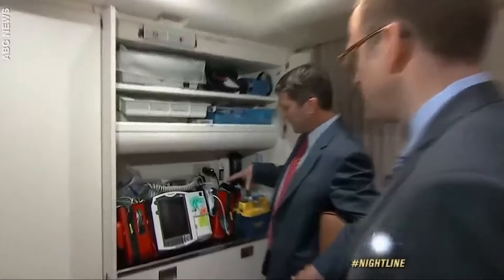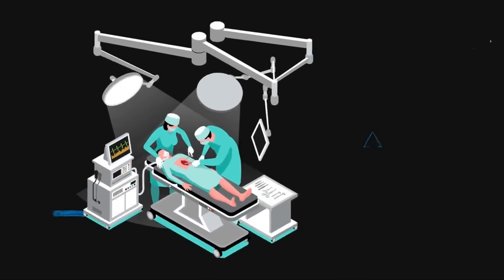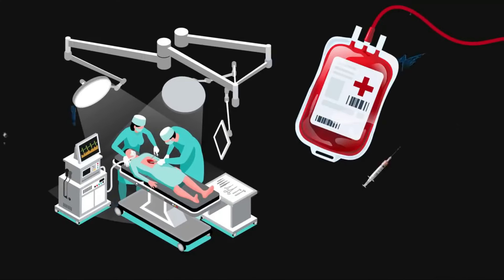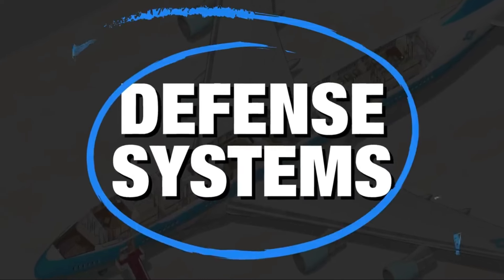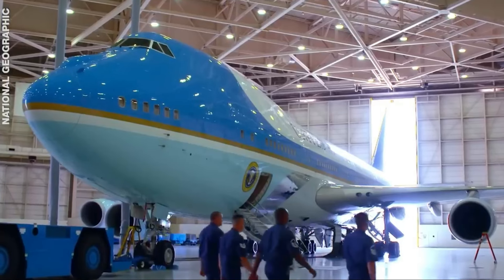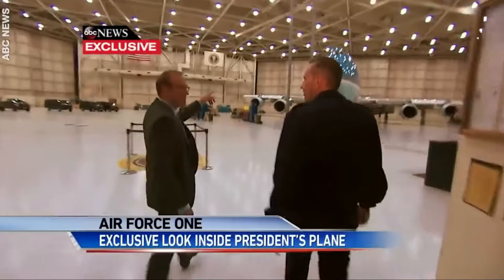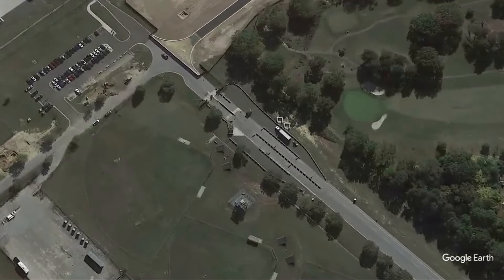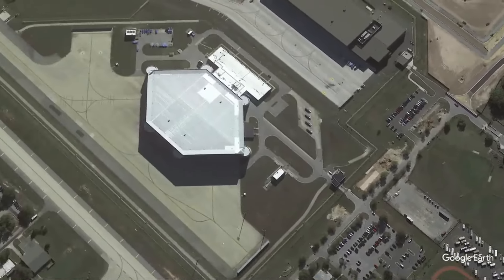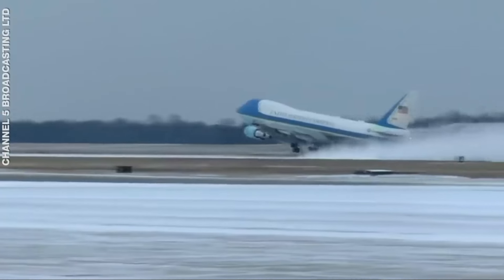Air Force One always has a doctor on board. There's an operating room filled with the latest medical equipment, an extra supply of the president's blood type, and special vaccinations in case of emergency. Air Force One sits in a super-secure hangar at Joint Base Andrews just outside Washington, D.C. The base is secured by a military checkpoint and has two additional layers of fencing within its boundaries, but according to the military, Air Force One is safer in the sky than on the ground.